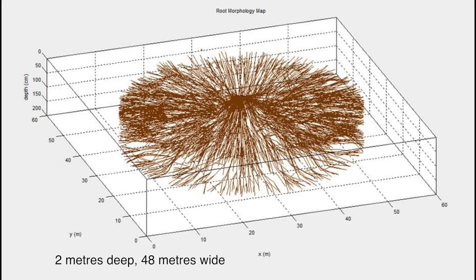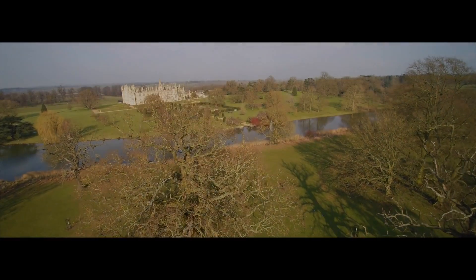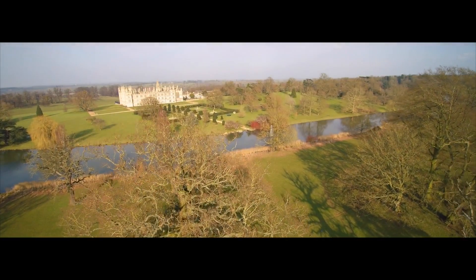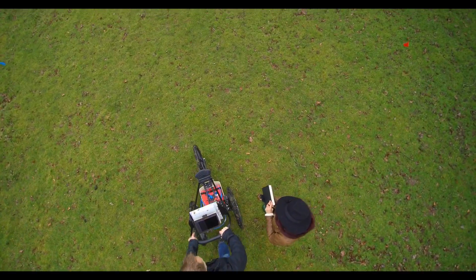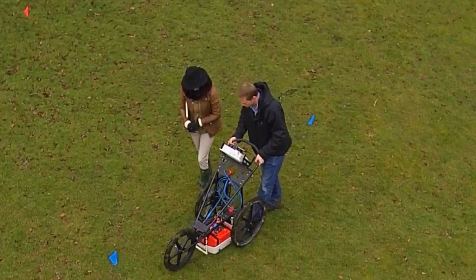Once the tree had been scanned, the results were analysed on the latest version of tree radar software, and the information shared with the host for the day, the Ancient Tree Forum.